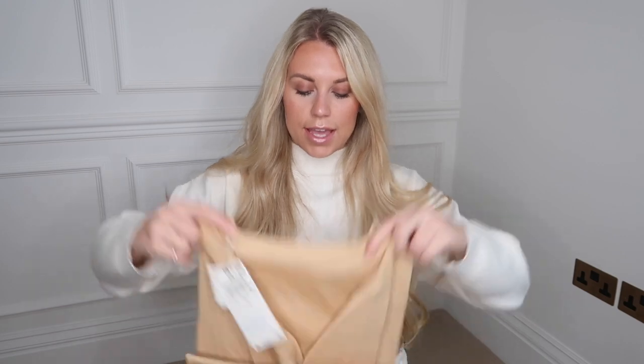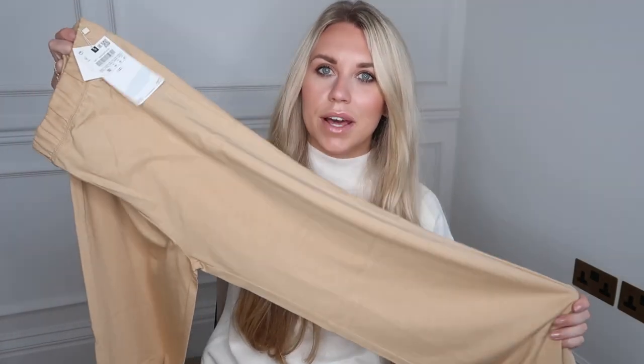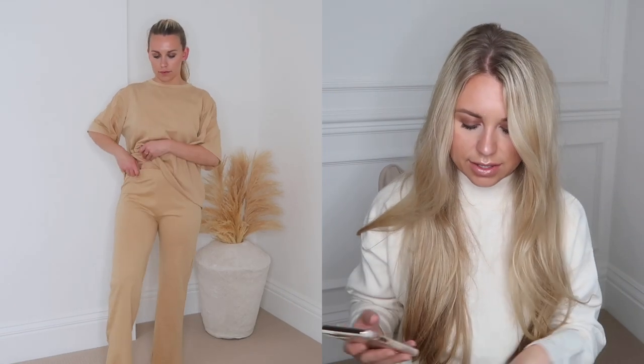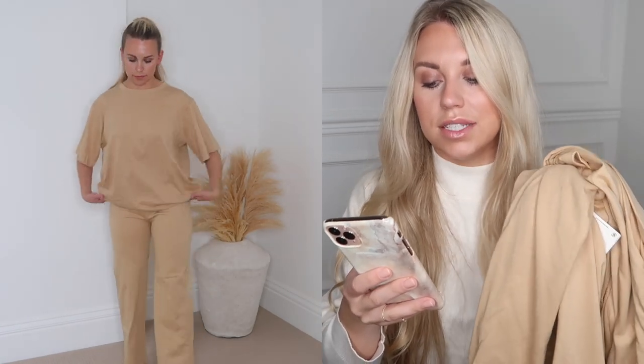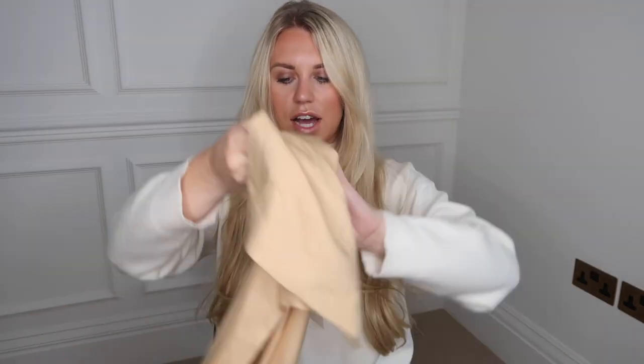I got one item from Zara Home that is actually clothing — it's a matching lounge set, though you buy the pieces separately. I picked up the t-shirt in a large — it's a boxy oversized tee — and the bottoms in a medium. It's a thin, lightweight cotton, so super comfortable, but I definitely won't wear these out — they're more of a pyjama bottom. They describe them as high-quality cotton trousers at £19.99 and the high-quality cotton t-shirt at £19.99 — so £40 for the set. The colour is quite mustard though — I was expecting more of a beige.